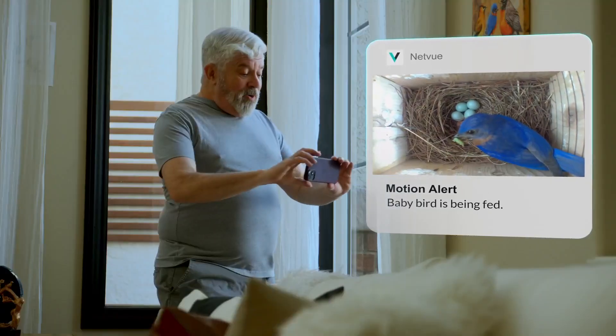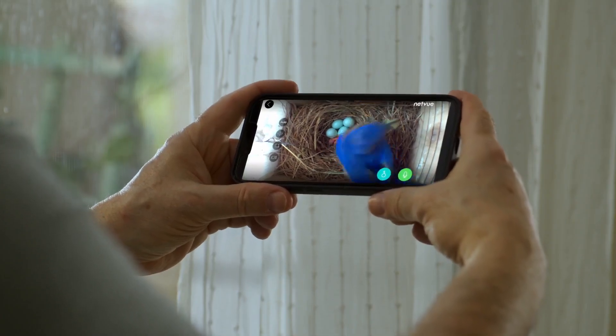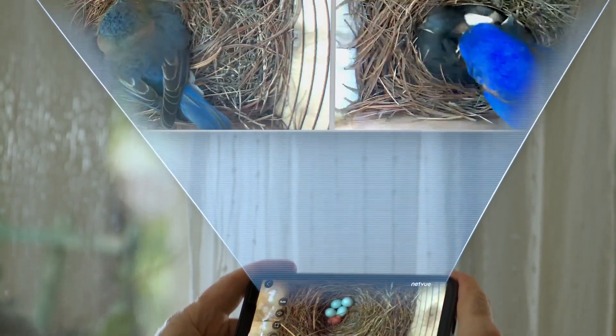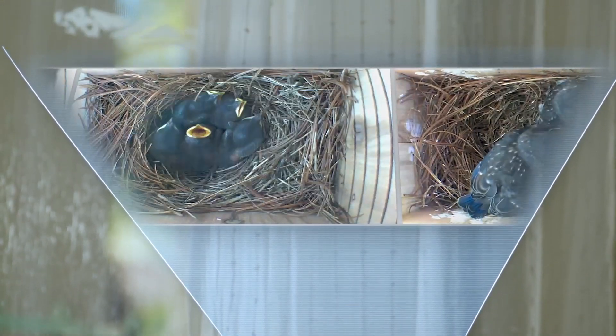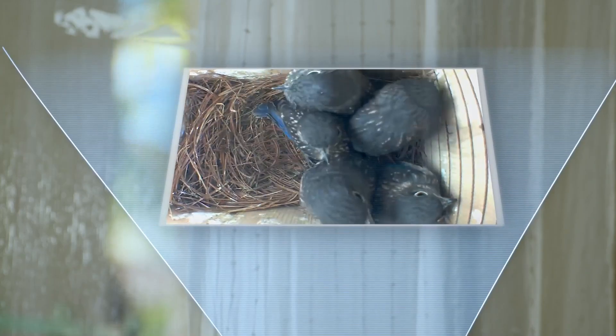Netview Bird Bee Nest will automatically create a time-lapse video to preserve the precious images without taking up a large amount of phone memory. It can condense nearly two months of bird nesting and incubation into a short video for easy review. With just a simple click on your phone, you can share your joy with loved ones in the Backyard Bird Lovers community from anywhere.